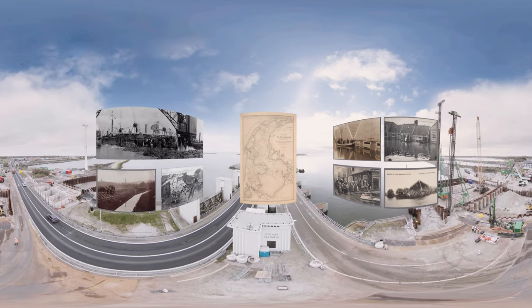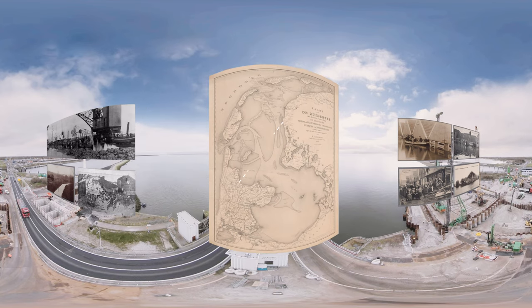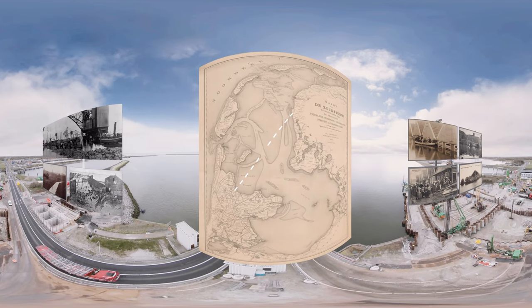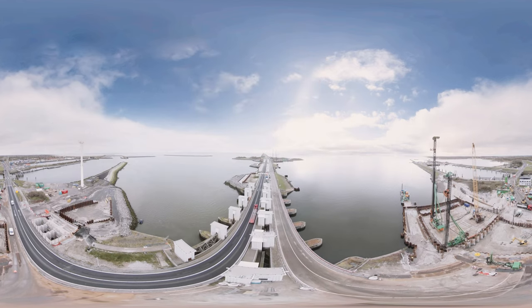Welcome to the Afslau Dike. Built in the early 20th century, cutting off the Eiselmir from the North Sea, ending devastating floods by creating a vast inland lake.